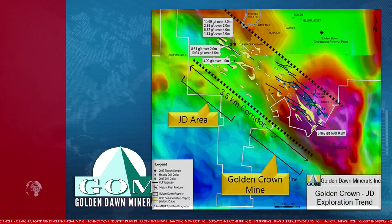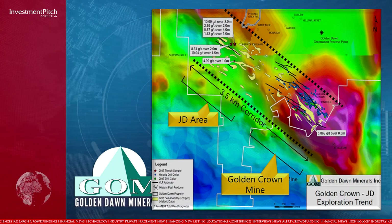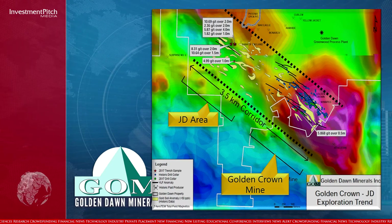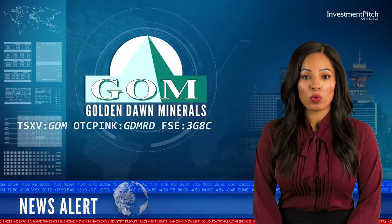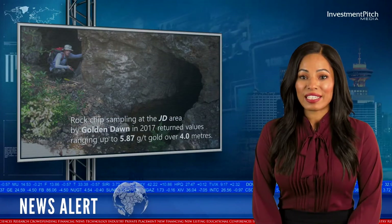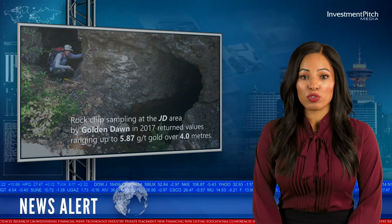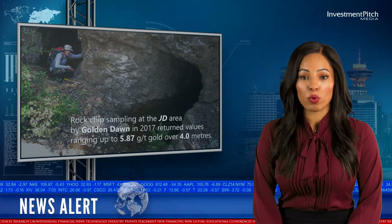Approximately 2,000 meters of exploration trenching is planned for the Golden Crown and JD areas this season, in order to test the historic JD mine area and along the corridor of anomalies, where sulfide quartz veins of similar composition and orientation to those at the Golden Crown deposit were previously identified. Rock chip sampling at the JD area by Golden Dawn in 2017 returned values ranging up to 5.87 grams per tonne gold over 4.0 meters.